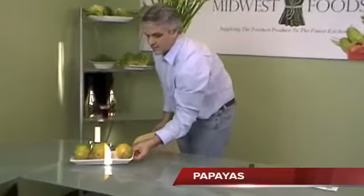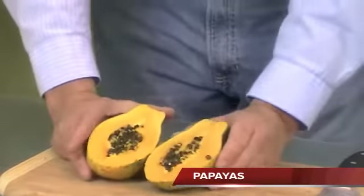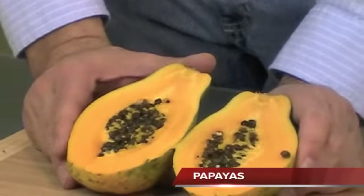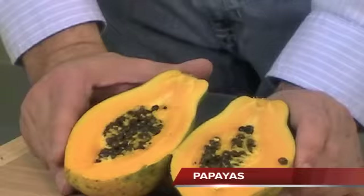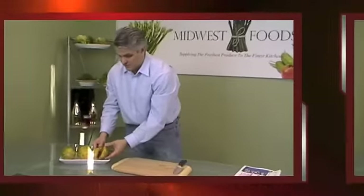I have some papayas brought in from Hawaii. They look great, we get them about three times a week, and they are tasting fantastic — great color, great seeds, about 12-count, and probably anywhere between $25 and $30 a box. That's the golden ripe papaya, and that's actually the last specialty item for this week.